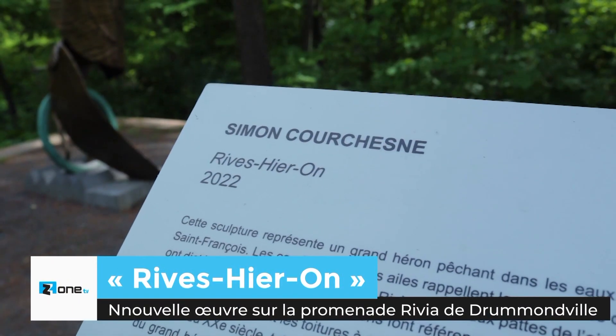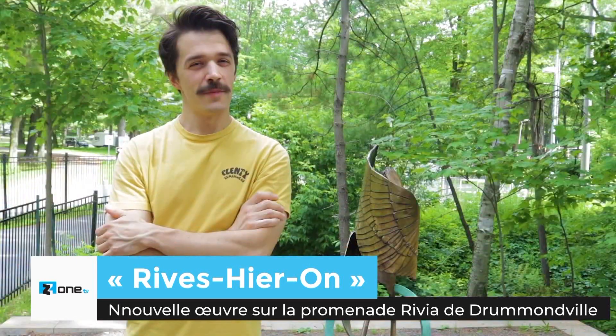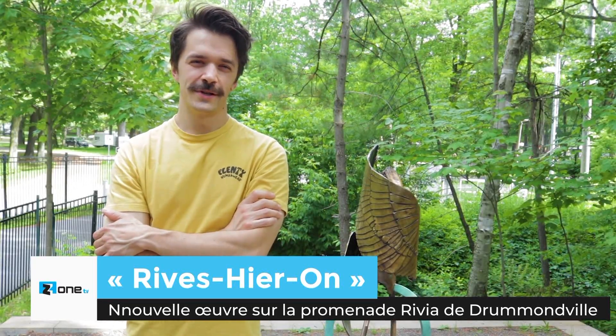Je m'appelle Simon Courchain, je suis un artiste de Drummondville, de la Relève. J'ai étudié au Cégep de Drummondville, puis j'ai fait mon baccalauréat en arts visuels et médiatiques à l'UQAM en 2014. Et depuis que j'ai diplômé, je travaille au Cégep en tant qu'appariteur, technicien au domaine des arts visuels.